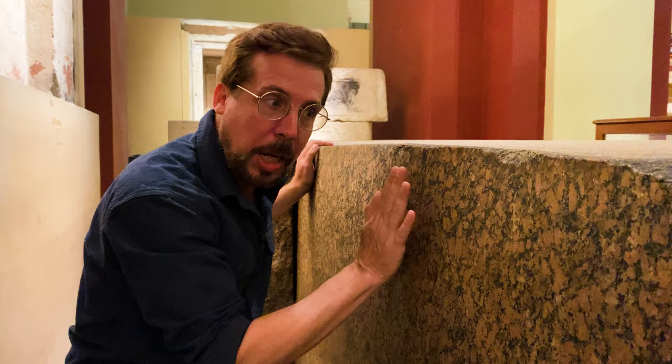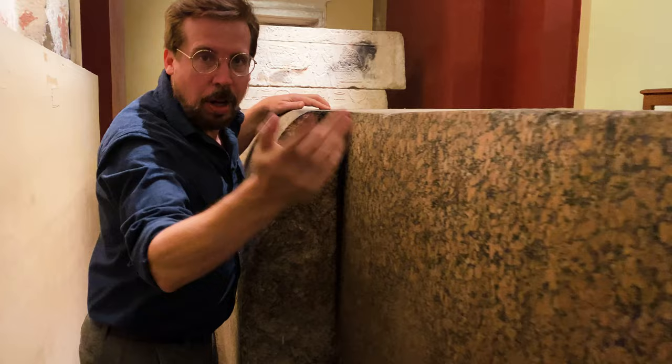Take a look at this granite sarcophagus — unfinished, from the Old Kingdom. It's actually from the Fourth Dynasty, and it was being made for King Khufu Sanhor Jeddah.